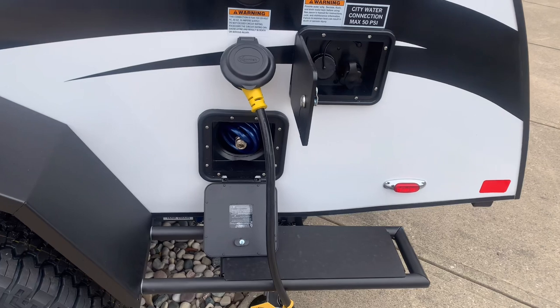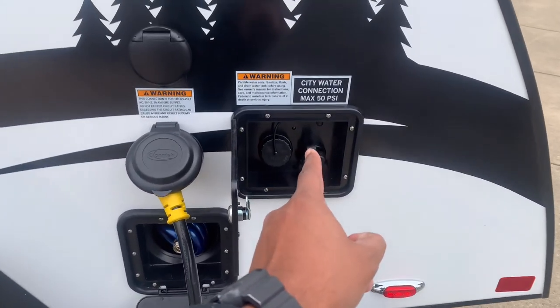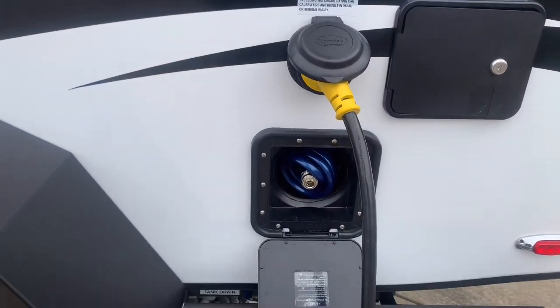And like always, we have your outdoor water source — lockable, with fresh portable water and city water connection — and then of course your power cable and 30-amp connection.